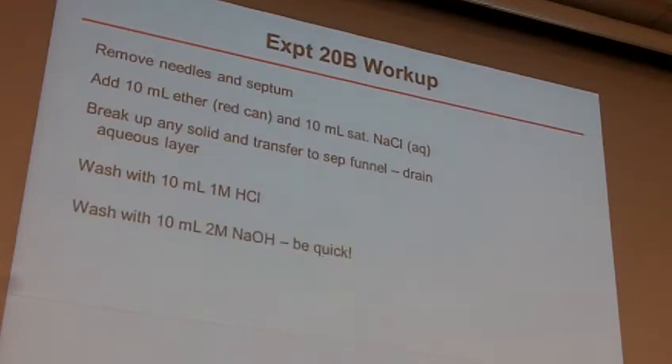You wash with acid and wash with base. What you don't want to do is get your 10 mL of the 2 molar sodium hydroxide, put it in your sep funnel, shake it up, and then go talk to your friend about whatever's going on this weekend — because what happens is that can hydrolyze your ester right back to where you started. So what you want to do is get that 2 molar sodium hydroxide in there, shake it once or twice, put it back down, and then drain it. Get it out. It's not a super fast reaction, but if you leave it there for 5 or 10 minutes, it will start hydrolyzing that ester.